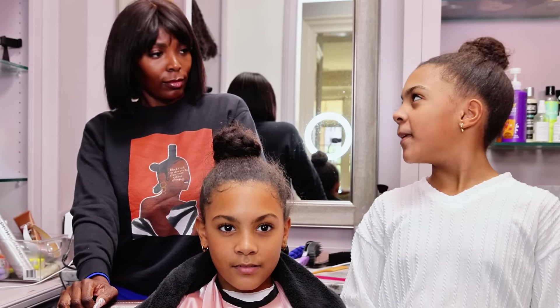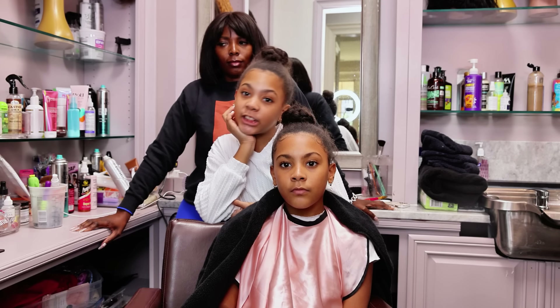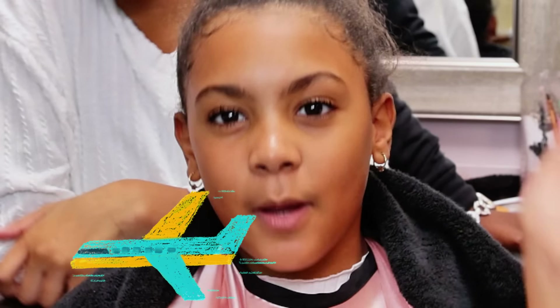We haven't gotten braids in like quite a while — we haven't had braids since the first day of school. Now it's time for a little change up of a hairstyle. This is a long time. So, we're going to vacation, that's why we're getting braids.